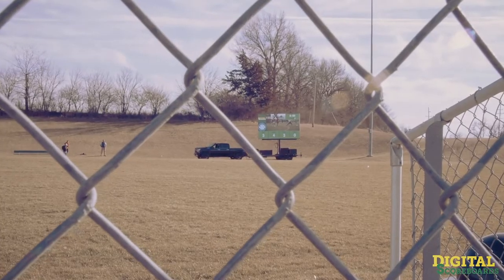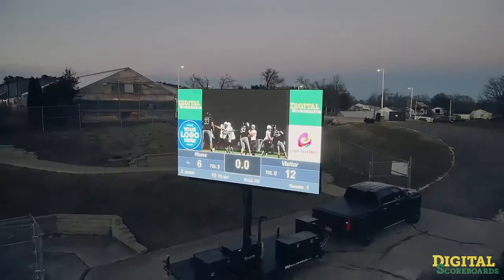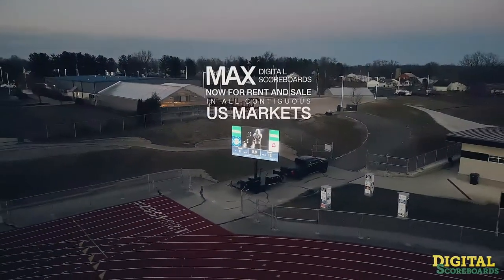Every Max Mobile LED screen includes an industry-leading five-year parts and labor warranty, and elite US-based support and service.